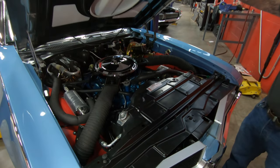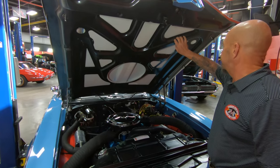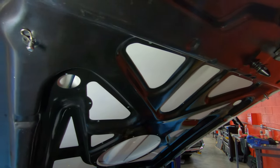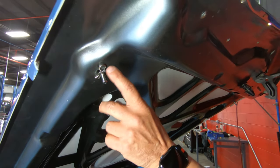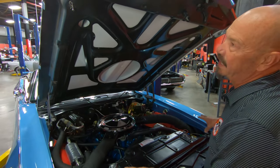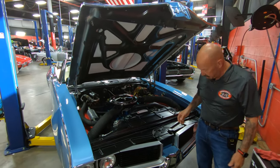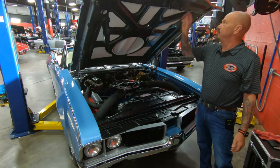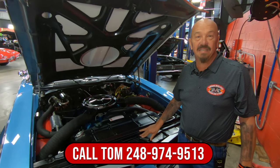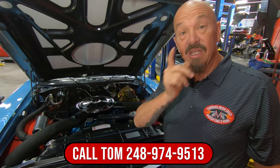And then look at the bottom side of the hood — this looks like a brand new fiberglass hood. What's really cool is it's got steel reinforcement on the bottom side. Now the hood pins, when you put the hood up and down, don't worry about trying to adjust them — the hood pins are fakes, they just go down in there and don't actually lock. You've got the latch right underneath here and your safety latch is right here. So guys, give us a call at 248-974-9513 and let Vanguard Motor Sales park this dream in your driveway.